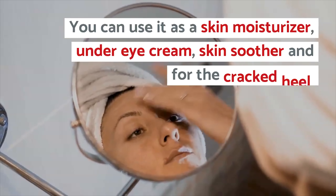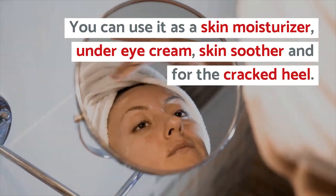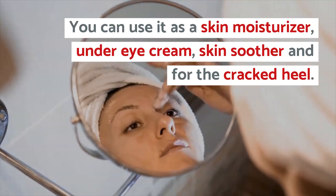You can use coconut oil as a skin moisturizer, under eye cream, skin soother, and for cracked heels.